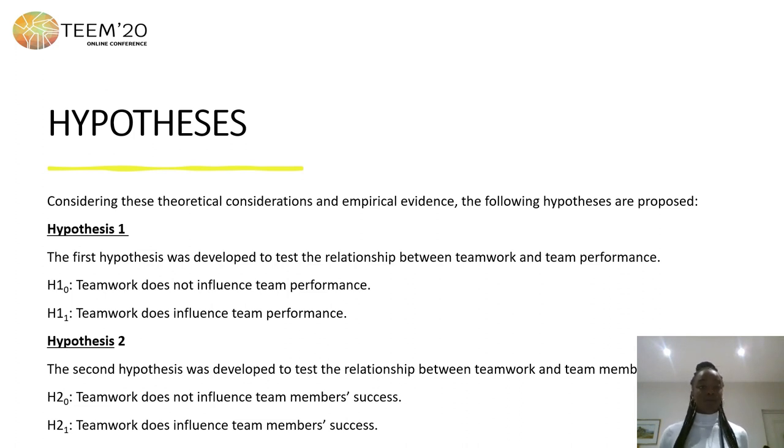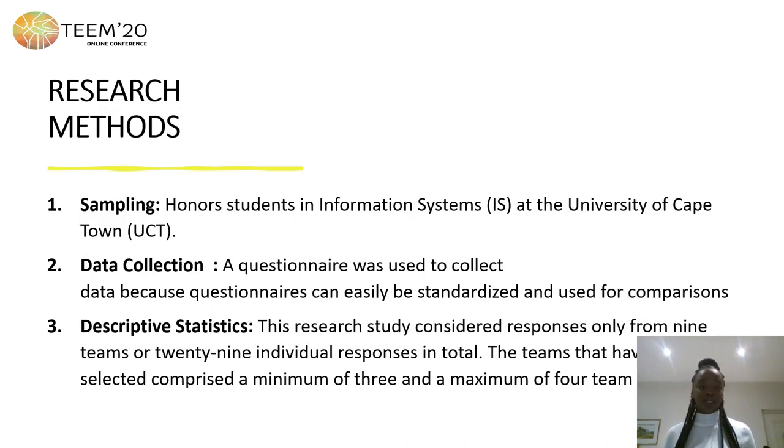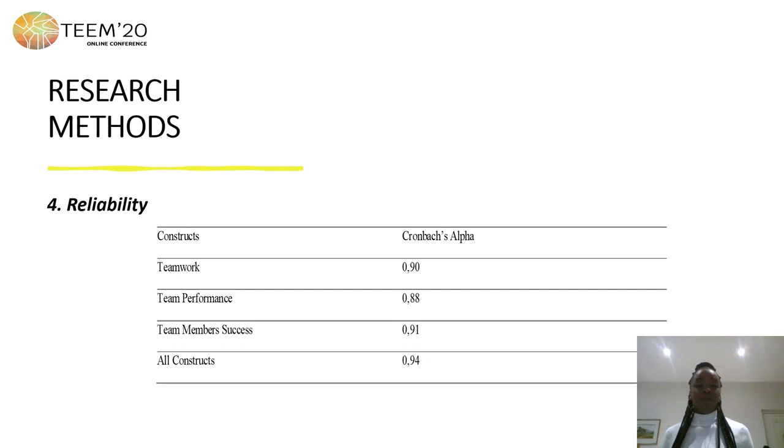The hypothesis of this study tests the relationship between teamwork and team performance, and the relationship between teamwork and team member success, with both a null hypothesis and an alternate hypothesis. The sampling was based on a student information system from the University of Cape Town. A questionnaire was used for data collection along with descriptive statistics. The study considered nine teams with 29 individual responses in total, each team having three to four members. Cronbach's alpha was measured to test reliability and was above 0.7, confirming significance.